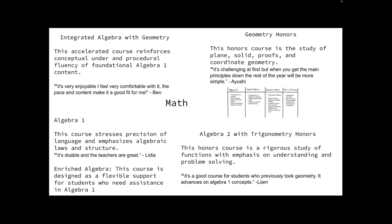Now let's move on to math, which has four different classes. Algebra 1 stresses language and algebraic laws and structure, and offers an enriched component — a support period for students. Lydia, a current student in that class, tells us that it's doable and the teachers are great. Right above that is Integrated Algebra with Geometry, which reintroduces Algebra 1 content and adds concepts of geometry. I currently take this course and it's very enjoyable — I feel very comfortable with it, and the pace and content make it a good fit for me.